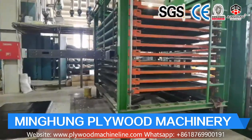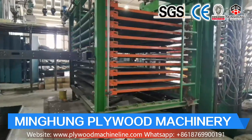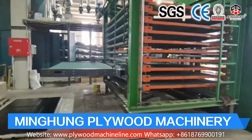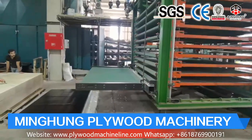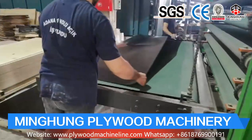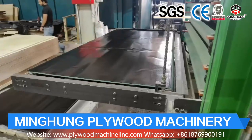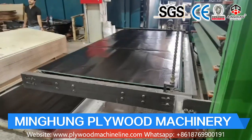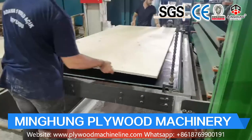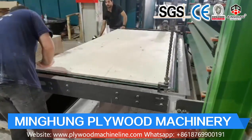We pay more attention to machine details — details determine success or failure. So we continuously improve and optimize machine performance, strictly control each production step, use advanced lathe processing machines, and pass multiple inspections to ensure that our machines are accurate and durable. Technological innovation-oriented, quality-oriented, service-oriented.